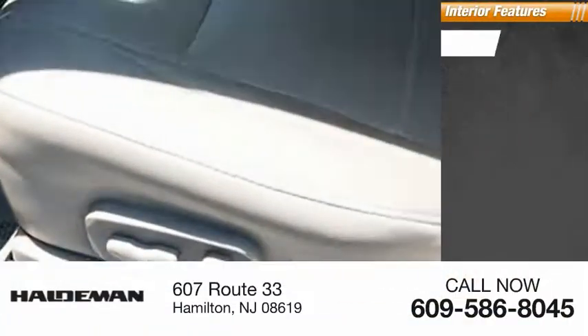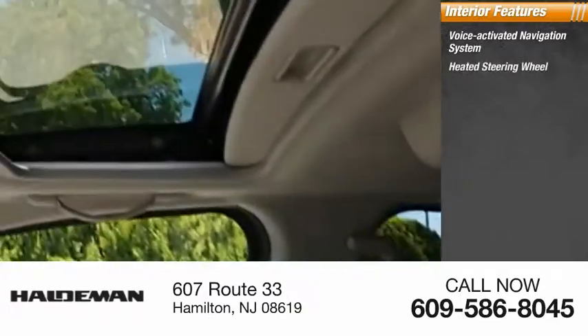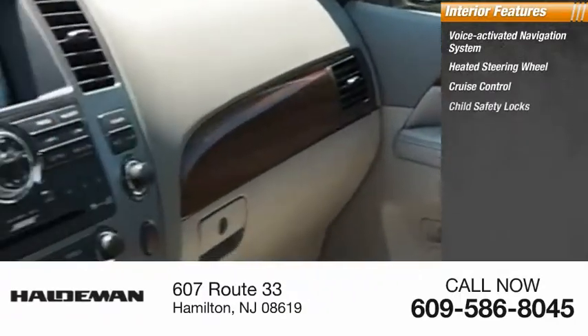Inside you'll find a voice-activated navigation system, heated steering wheel, cruise control, child safety locks.